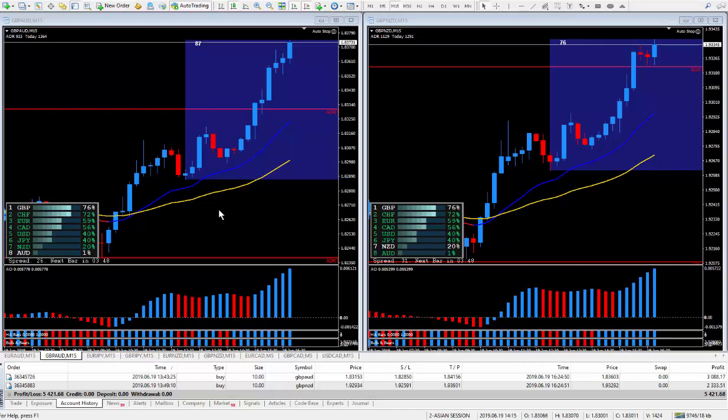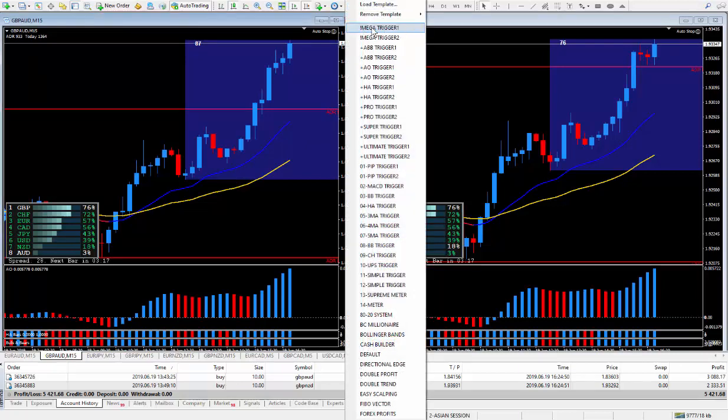Hi traders, this is Forex Nelson. I'm back doing another two trades today, and this date is June the 19th. I bought both the Pound Aussie and the Pound New Zealand, as you can see down at the bottom here. This was not related to the news — I just traded it according to my Mega Trigger rules. I am using, at this point in time, Mega Trigger.